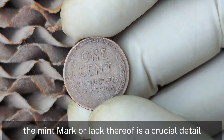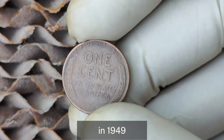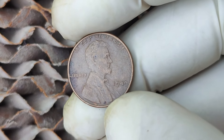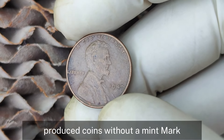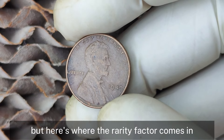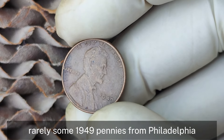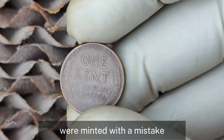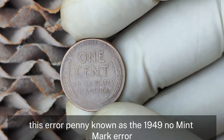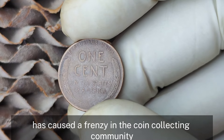The mint mark — or lack thereof — is a crucial detail. In 1949, pennies were also minted in Denver and San Francisco. However, the Philadelphia Mint produced coins without a mint mark, which is standard. But here's where the rarity factor comes in: rarely, some 1949 pennies from Philadelphia were minted with a mistake — a type of die error. This error penny is known as the 1949 No Mint Mark Error.